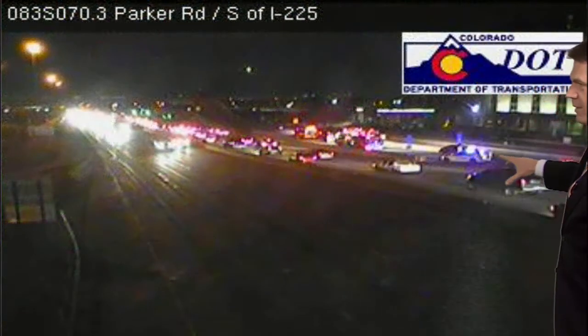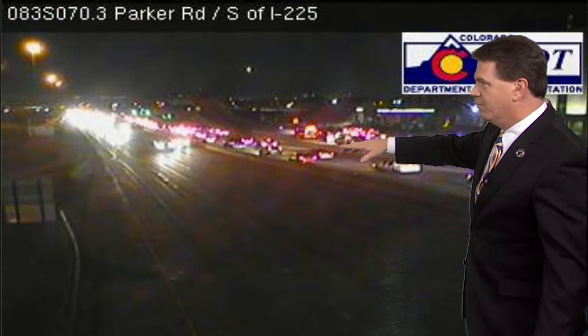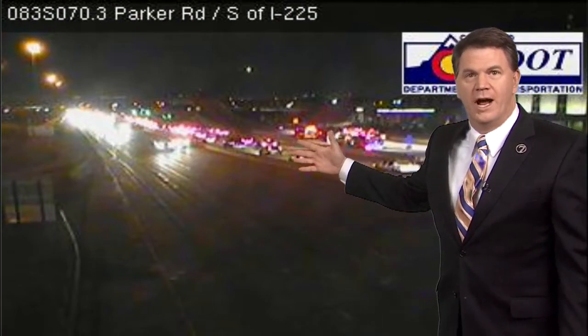This is a picture right there from that CDOT camera that's right in the area. You can see the police in here, and you can see here's the accident. One of the cars flipped over and somebody was trapped in that car.